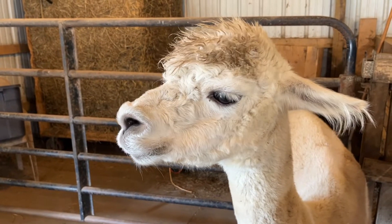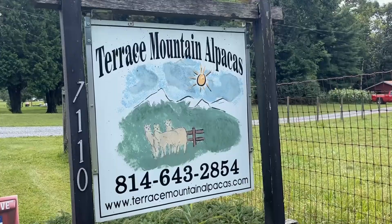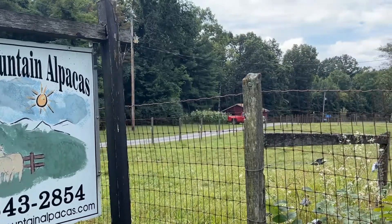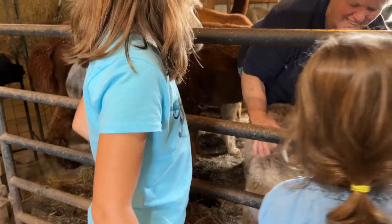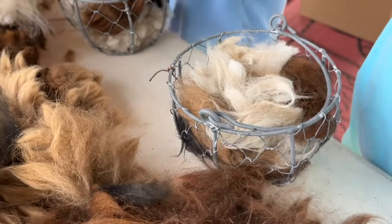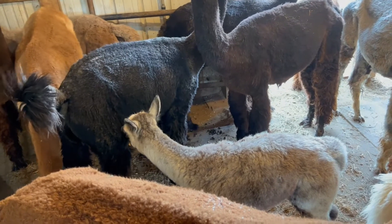Have you ever met an alpaca? We never did either until John and I took the girls to Terrace Mountain Alpacas, which is a farm in the heart of Huntington County, Pennsylvania. This unique agritourism farm is perfect for little ones to pet alpaca, discover the benefits of their fur, and learn a little bit about their homeland in Peru.